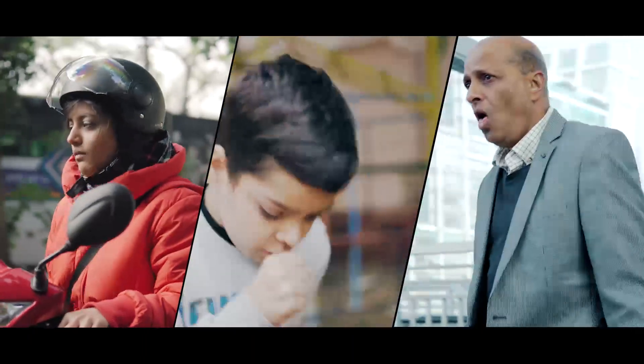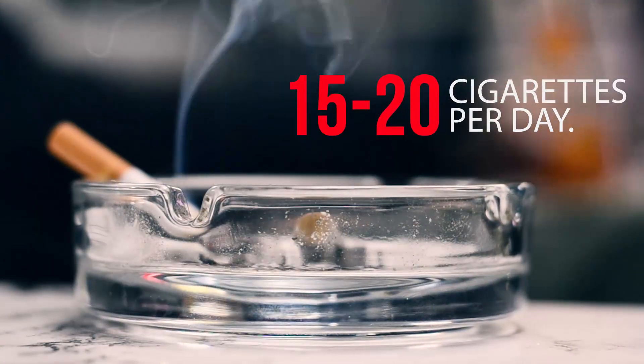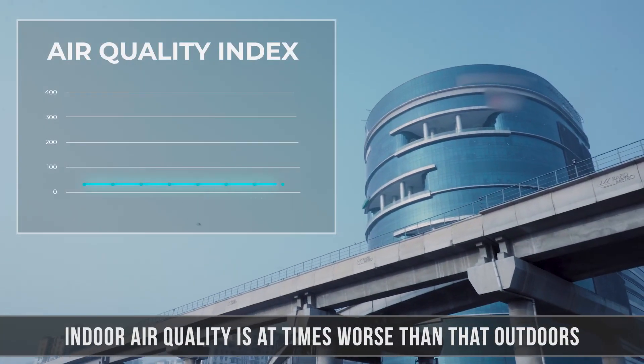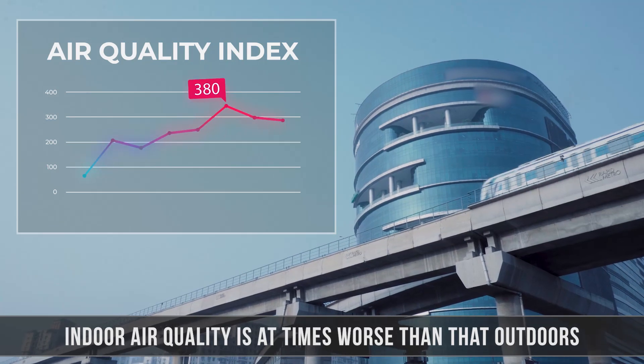Breathing the polluted air in Delhi and major parts of India is akin to smoking 15 to 20 cigarettes per day. Even when the sun is visible, the air quality could be very poor.